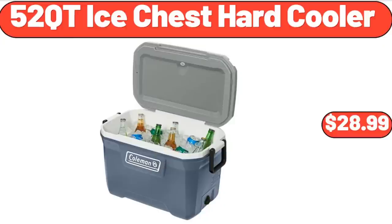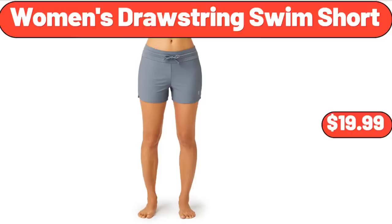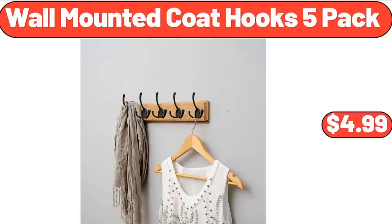52 Quart Ice Chest Hard Cooler, $28.99. Women's Drawstring Swim Short, $19.99. Wall Mounted Coat Hooks 5-Pack, $4.99.